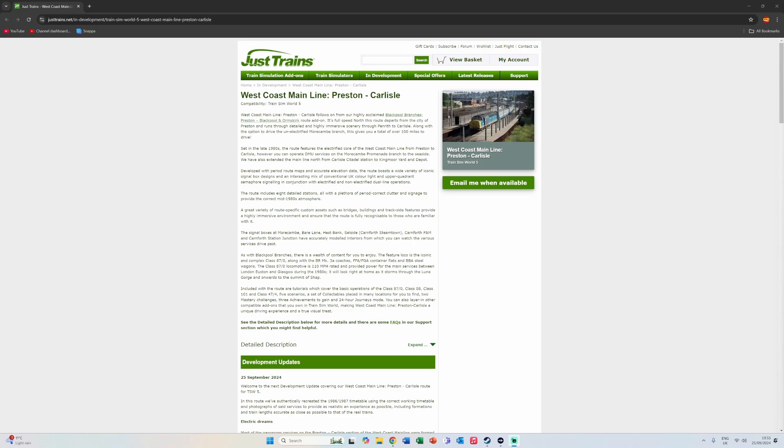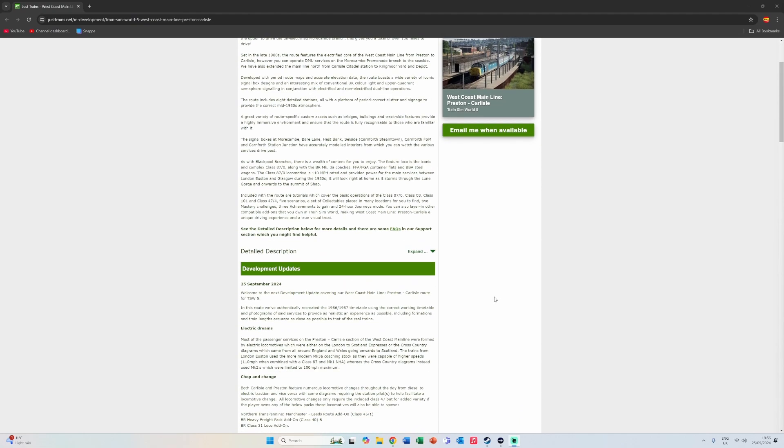Welcome back to another Train Sim World 5 news video. This is another developer update from Just Trains about the upcoming West Coast Mainline Preston to Carlisle route — always going to be called the West Coast Mainline Overshop, as it's known in Train Sim Classic. It sounds like it's coming really soon, which is quite exciting. Today we're looking at the developer update with more screenshots and a time-lapse video.